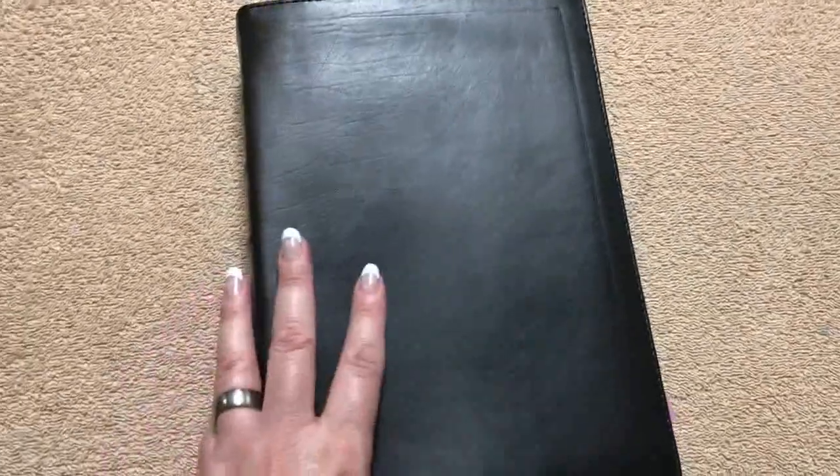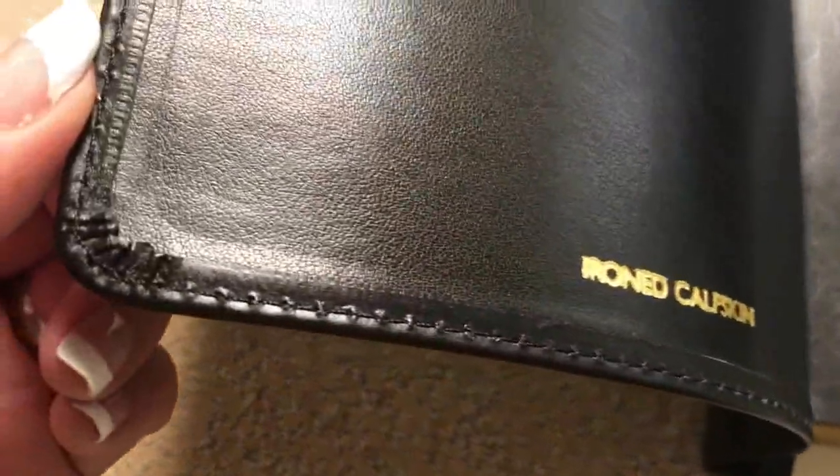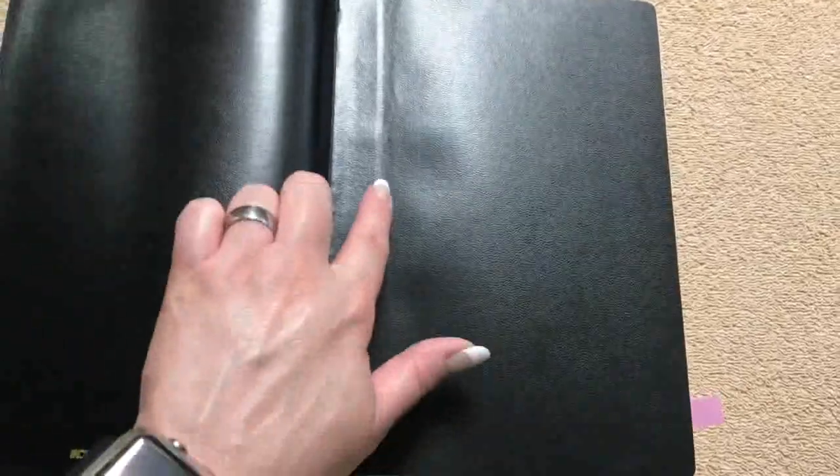On the inside it confirms that it is in fact ironed calfskin, and their stitching work around the corners looks fantastic. The material on the inside is a synthetic liner but it has a really nice soft feel to it. We can see that it is edge-lined, so that liner is tabbed into the block, which takes away stress right there and makes this binding really, really strong. They do reinforce it on these first few pages.